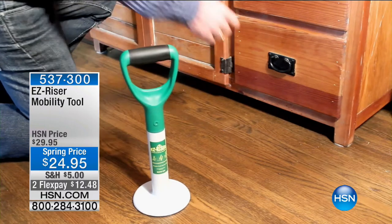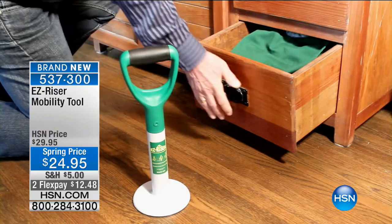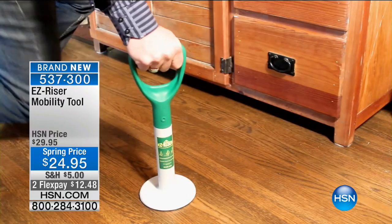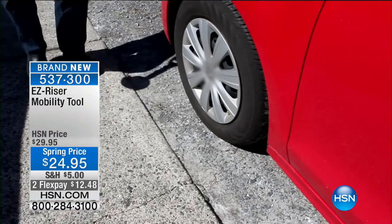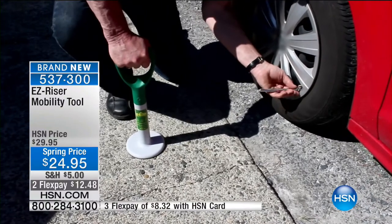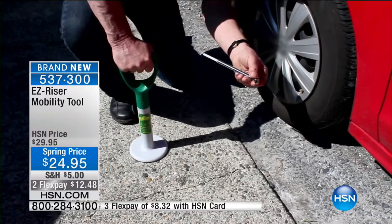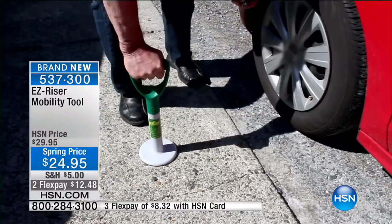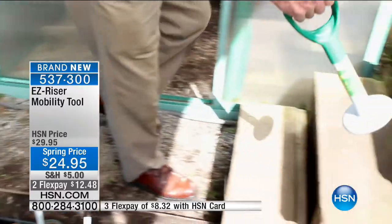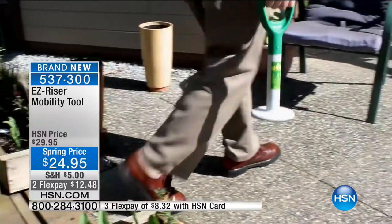Does this seem familiar? Do you have a hard time getting up? What if you could use a little extra help getting around the house? Maybe it's while you're in the garden, working on your car, or getting pots and pans out of those low kitchen cupboards. Maybe you just dropped your keys and you're afraid to bend down and pick them up because you might not be getting up again. Our lives are busy and a lot of times we lose mobility and we've got aches and pains in our knees, our hips, our back.